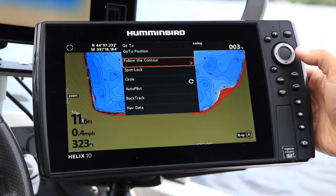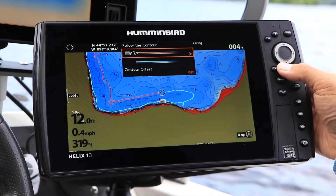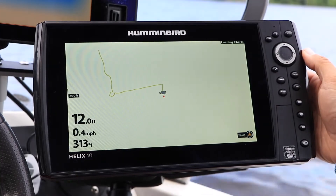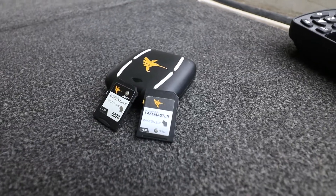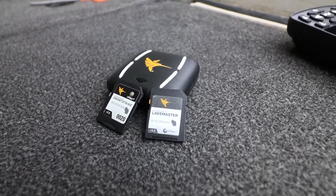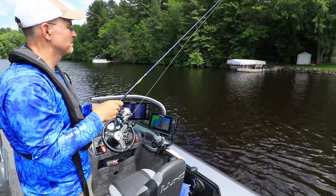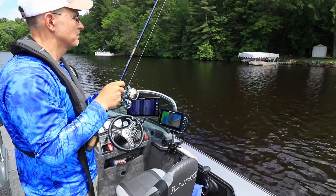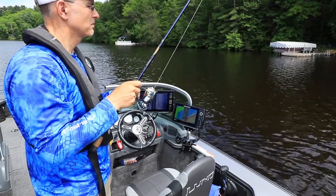Some of iPilot Link's most advanced navigational features, including Follow the Contour, are only possible when the trolling motor is networked to a Humminbird fish finder. With help from LakeMaster's Precision Contours or the custom contours I create with AutoChart Live, I can navigate along fish-holding contours or even follow the shoreline at a set distance by selecting those features from my Humminbird's chart view.